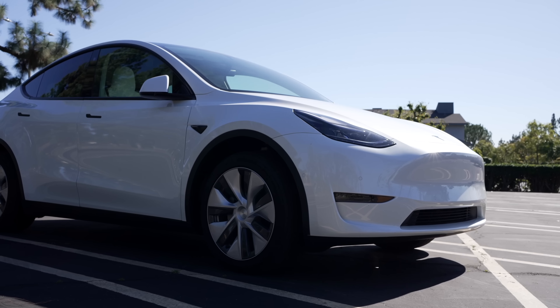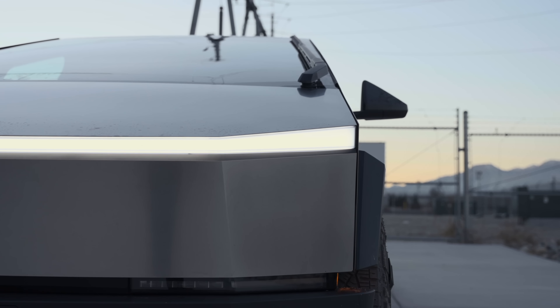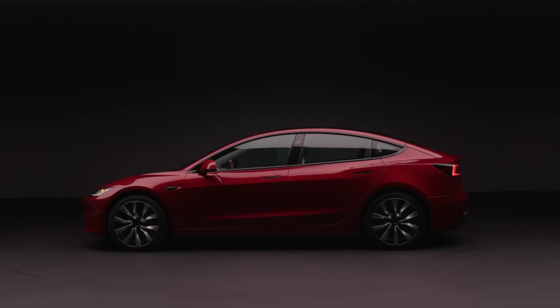Today we're getting into the latest Tesla news, including why you may want to wait on buying a particular Tesla, Cybertruck production ramping, Tesla's new huge supercharger, and more, so let's get into it.